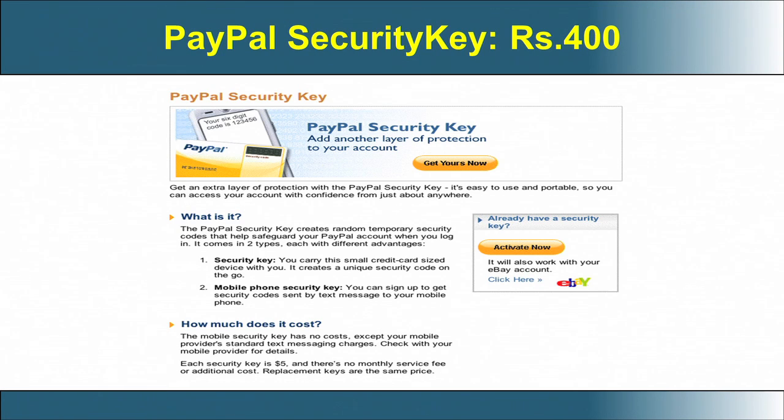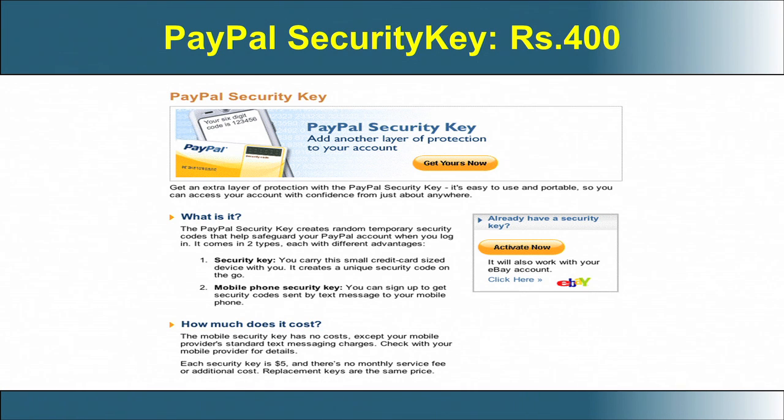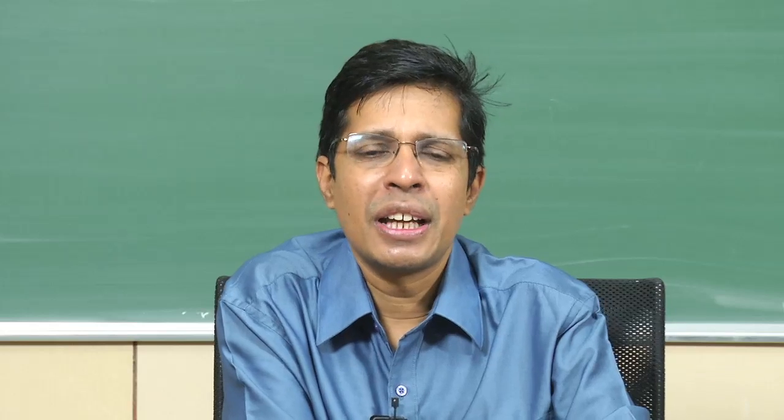For some websites, for example, PayPal has a security key costing around 400 rupees. There are two types: a normal security key and a mobile phone security key. The normal security key gives the same functionality as a hardware crypto token and can be used for all transactions with PayPal at 400 rupees. This means your login into PayPal is authorized with much more security than a password alone.